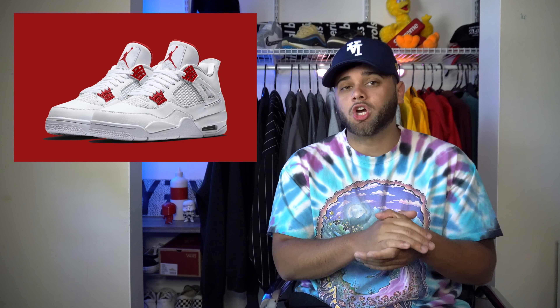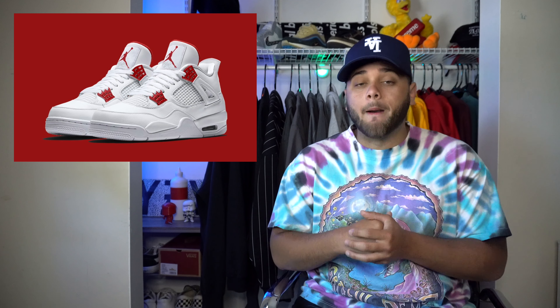On the 20th we have the Jordan 4 Metallic Red dropping for $190. In my opinion this is one of the best colorways dropping out of the whole metallic pack. It's a Jordan 4 — you can't go wrong with it. All-white colorway with red hits, definitely a summertime sneaker. For me you already know it's going to be a cop — let me know what you guys think in the comments.